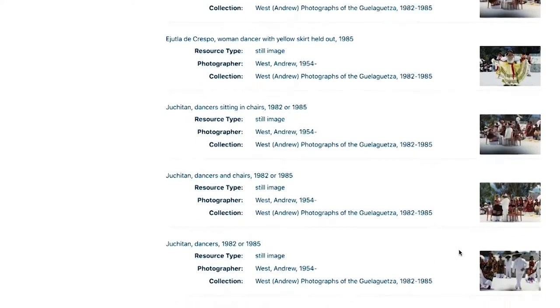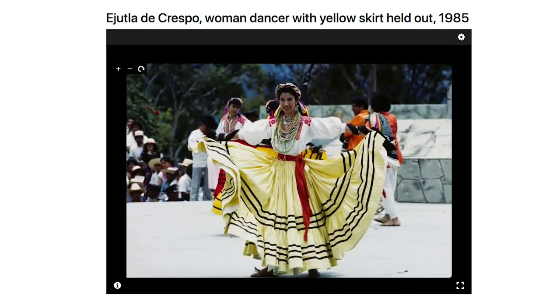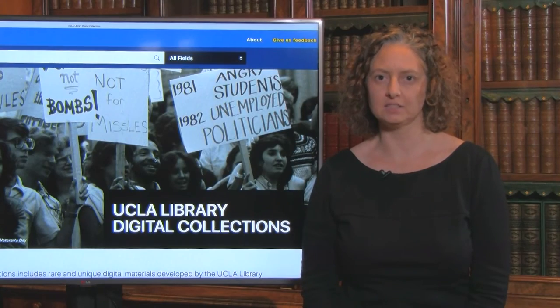New items are added daily, and we expect to have 100 collections online by December 2020. We hope you're excited about the enhanced discoverability of these distinctive open access digital collections.